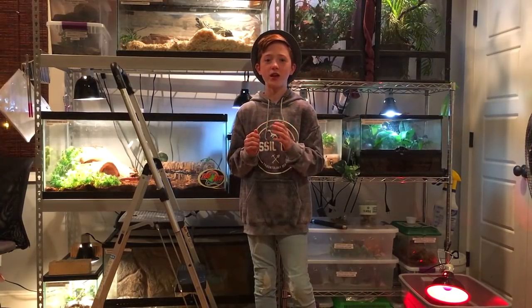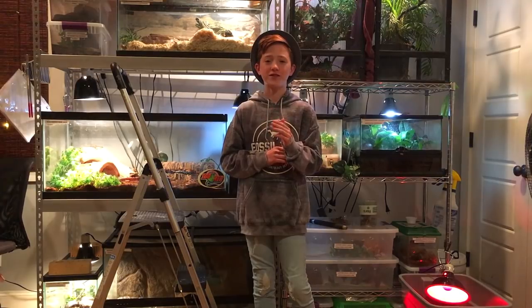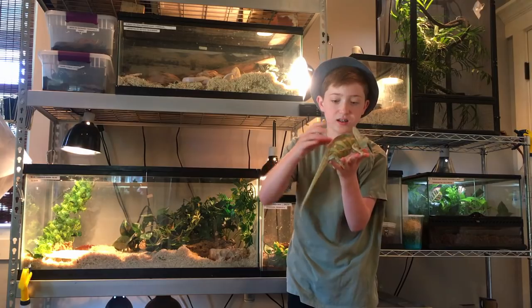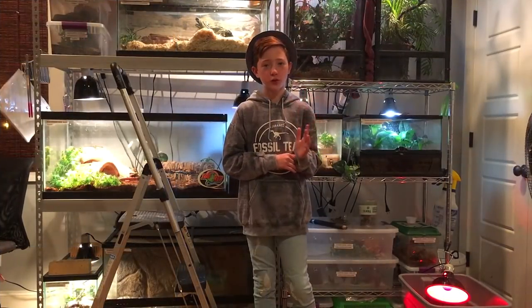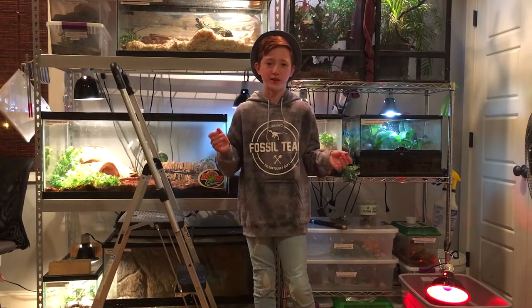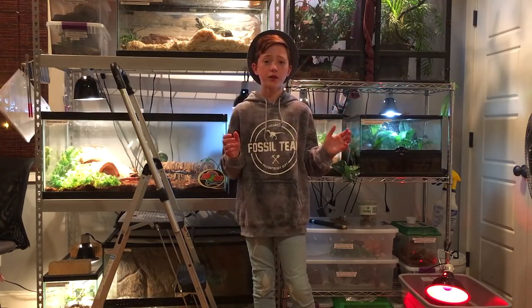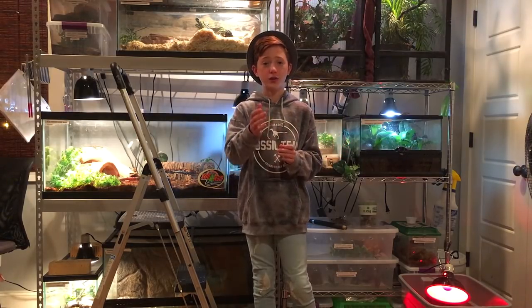Hey guys, it's ReptilePublic here and today we're going to be filming a Reptile Room Tour for November 2017. I'm so sorry we didn't have one for October, but due to technical difficulties I just could not get it out in time. But instead of being lazy and using the video I filmed last month, we're going to be refilming the entire thing for you guys.